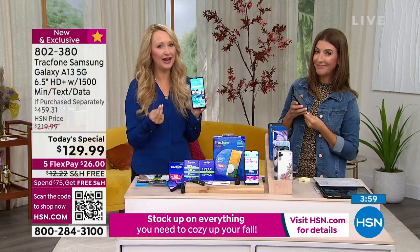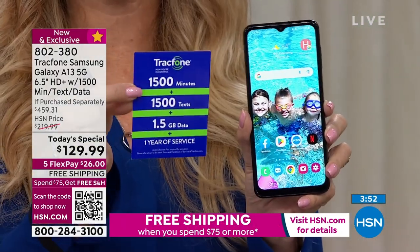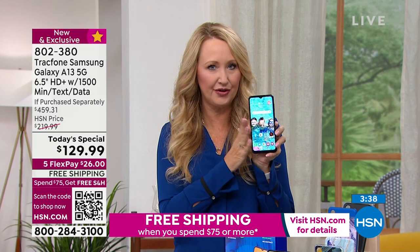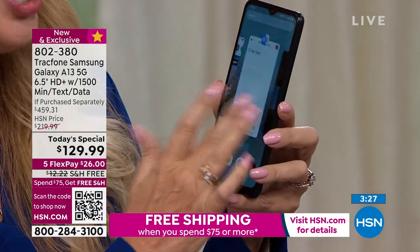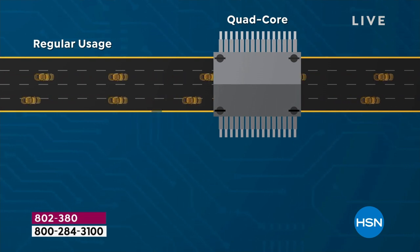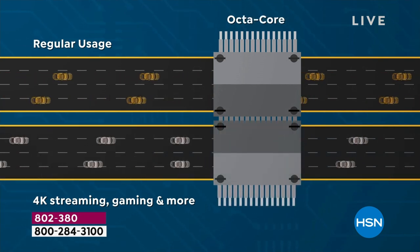This is the new phone, the 5G network, all the airtime — 1500 minutes, 1500 texts, 1500 megabytes of data with a whole year to use it. Purchased separately this is a $459 value. The airtime alone is $125. For just a few extra dollars you're getting the newest Samsung Galaxy A13 with the upgraded six-and-a-half inch HD+ screen and octa-core processing. I barely see computers with eight cores unless they're super expensive.